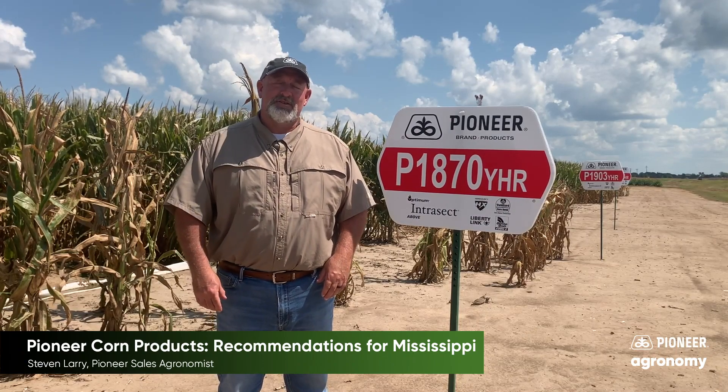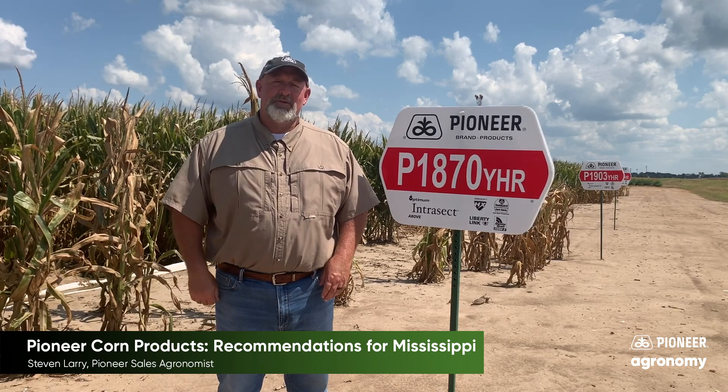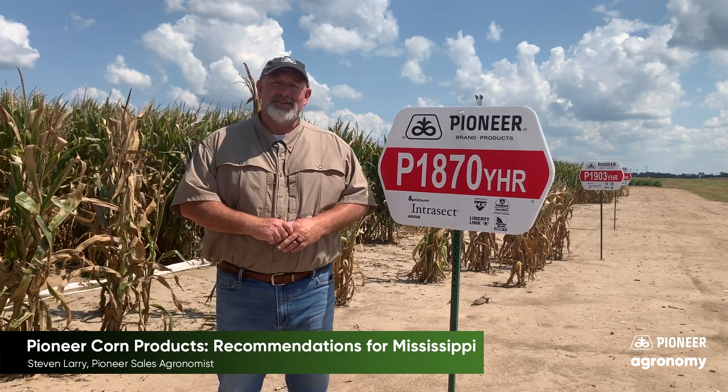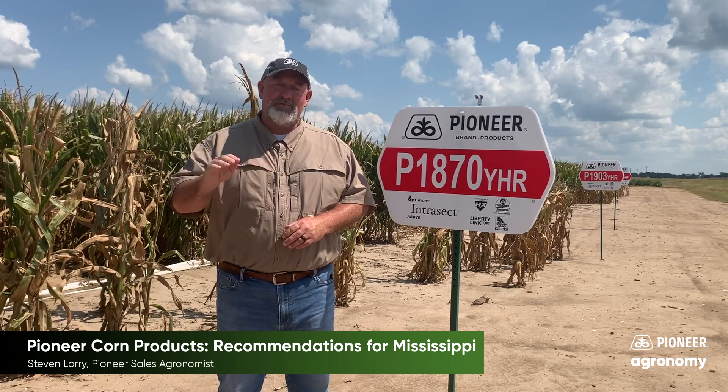P1870 YHR is a great 118-day option for us. This is really the backbone of our portfolio in the south. It goes across soil types, does really well irrigated under pivots, and performs super well on high-productive dryland acres. Pioneer 1870 is a product that should be on every farm in the south.